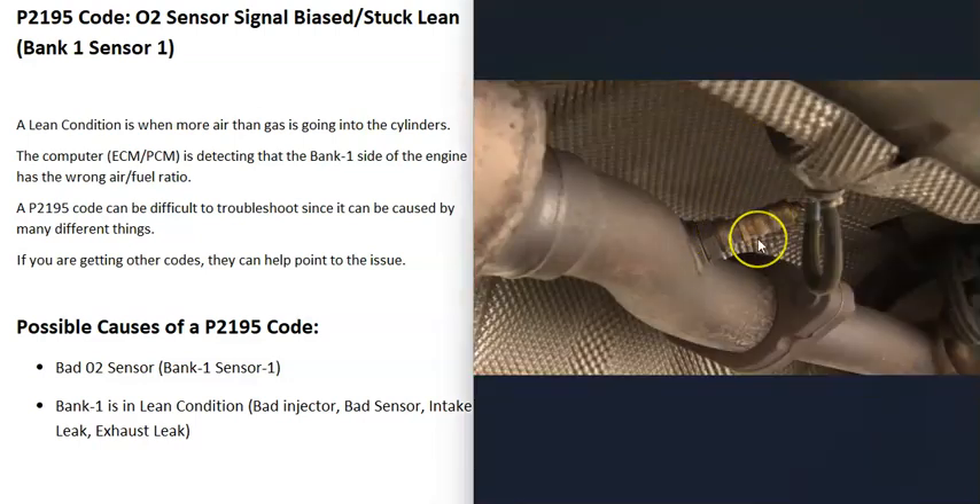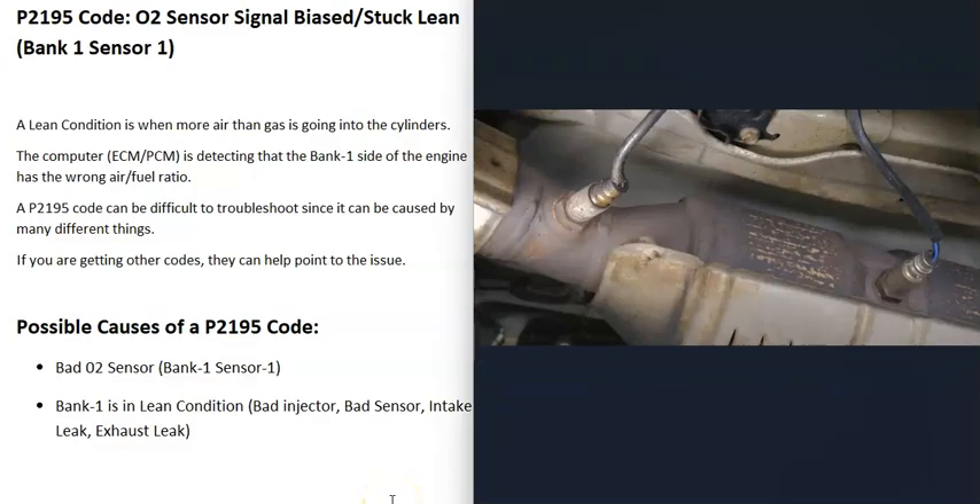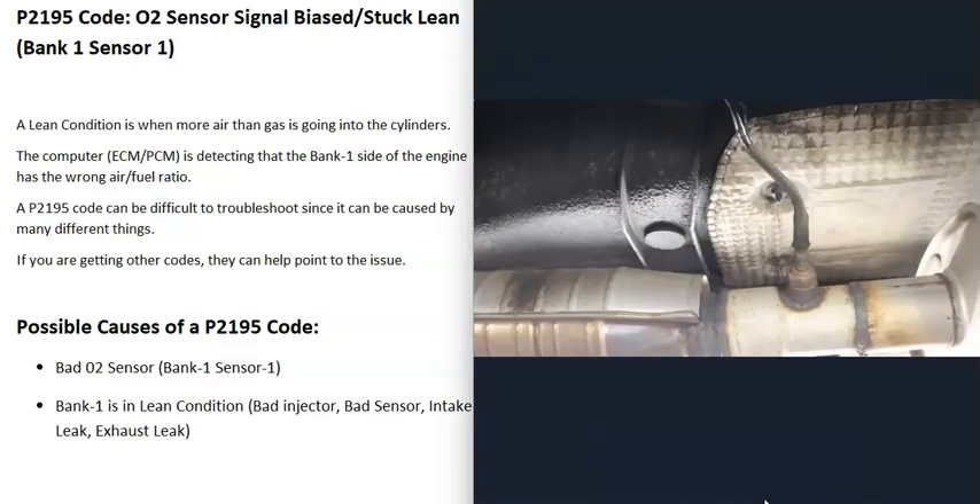The first possible cause of a P2195 code is that the bank one sensor one O2 sensor has just gone bad and needs to be replaced — it may be reporting bad information to the computer. There are two O2 sensors on each bank: sensor one is before the catalytic converter (also called the upstream O2 sensor), and sensor two is after the catalytic converter (the downstream O2 sensor). The one to check is the bank one sensor one. There are different ways to test those sensors — I've made videos on this and will put a link in the description. Also keep in mind that any problem in the wiring going to that sensor — an open, short, or bad connection — can cause the same issues as a bad sensor.